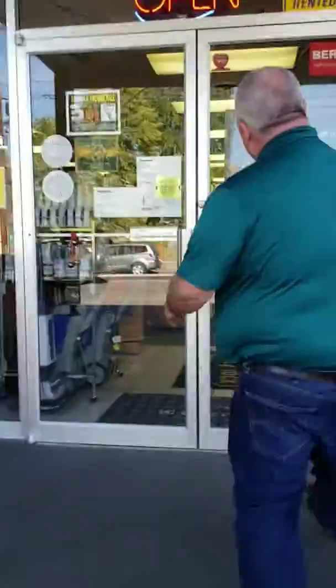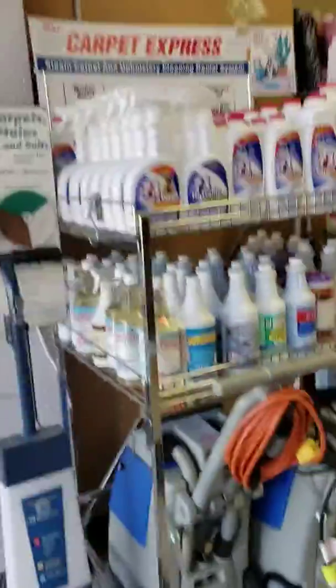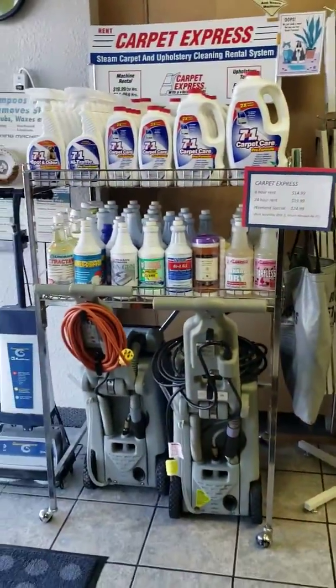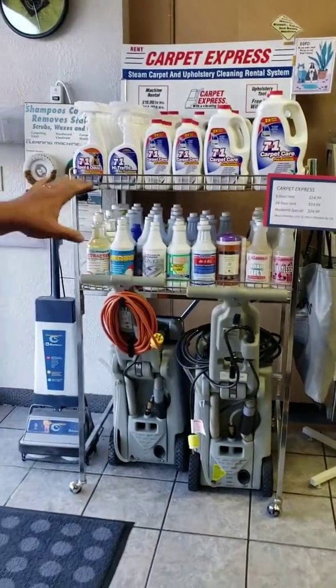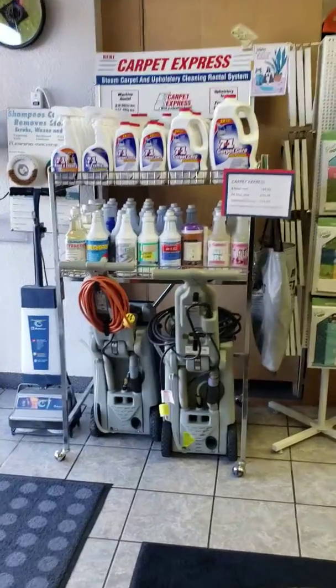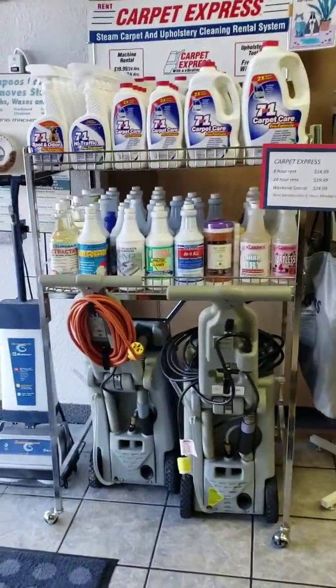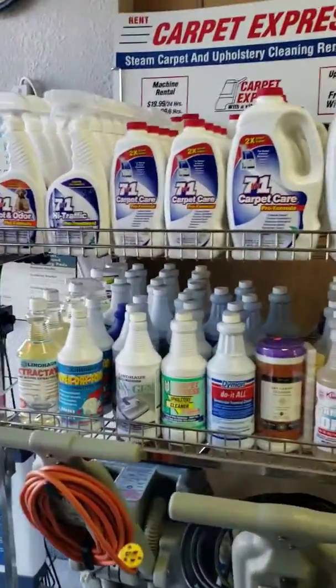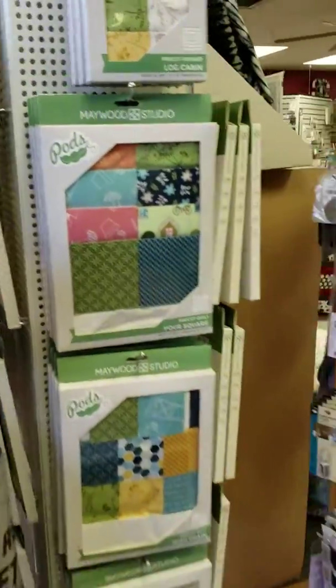Take a little step up and into the front of our store. One of the first things you'll see here is Carpet Express. I'll have another video talking more about this later, but real quickly, this is carpet shampooing and carpet extracting. We've got a couple of machines that you can rent, with different time periods and prices associated with that. We've got the cleaner that goes with it as well.